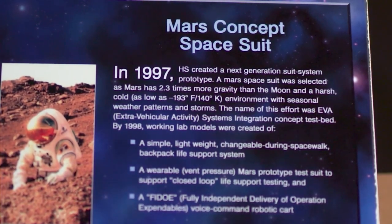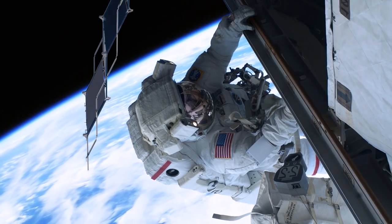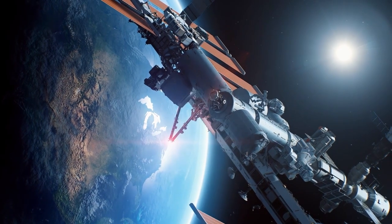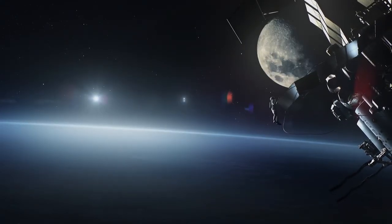With this system, we're doing more than just keeping people alive. Our solutions are enabling people to live, work, and play in space. This journey continues — straight to the stars. The future is calling us. The Collins Aerospace Eclipse: to ensure that we can not only live in space, but thrive.